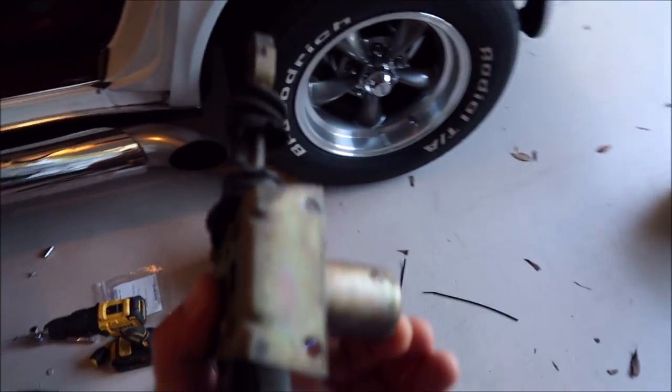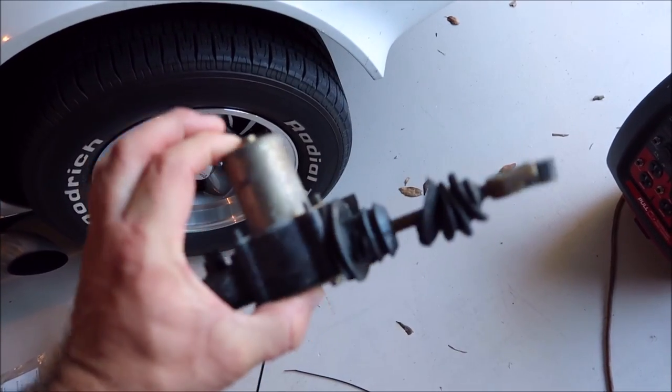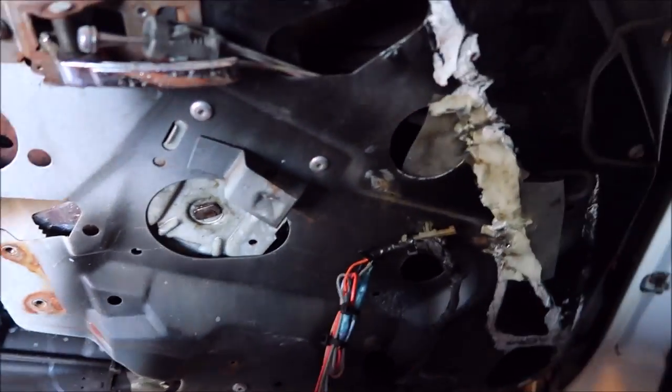I've got it done — everything is working properly and everything's brand new. I not only switched out the wiring harnesses on both sides but I also put brand new switches in and brand new actuators in each door. This is obviously the driver's side of my 80 Corvette. You can see this nasty piece — this is the old driver's side door actuator. Time and heat really beat that thing. This one actually worked but with that boot being ripped I had already ordered new ones anyway.